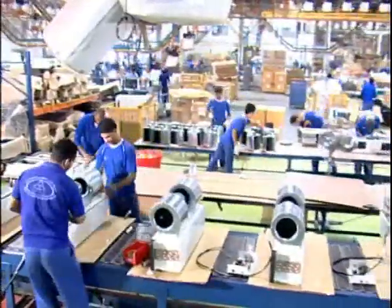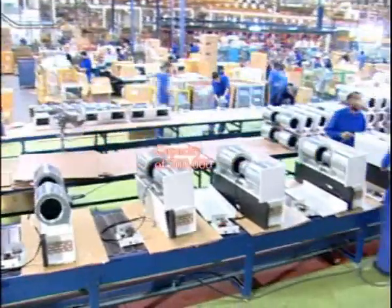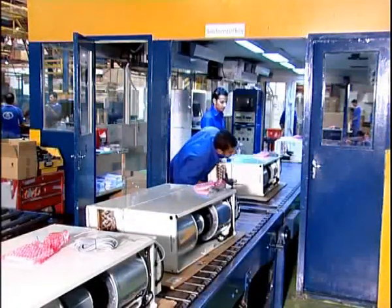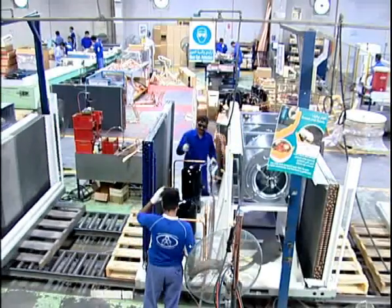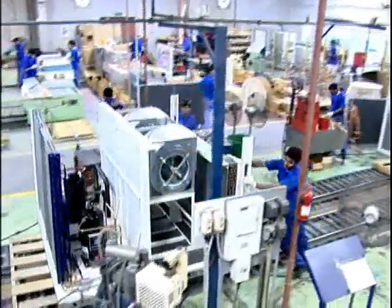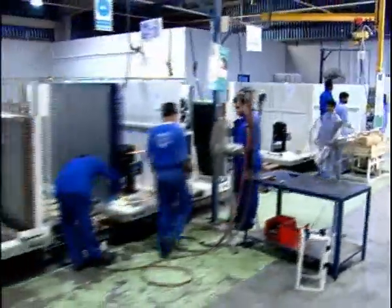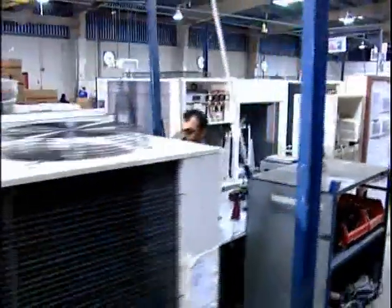Three main assembly lines are available to produce RAC and split products with a capacity of up to 500,000 units per annum. Commercial air conditioner products from 3TR to 25TR in rooftop, ducted split, double skin air handling units, 100% fresh air units, and chiller units are produced on a dedicated assembly line. Sheet metal parts, compressor, motor, and blower components are assembled. Finished units are tested for mechanical functions before packing and dispatch.